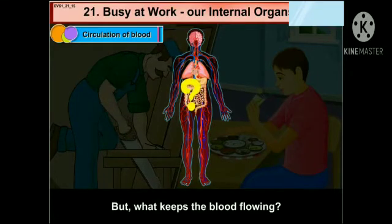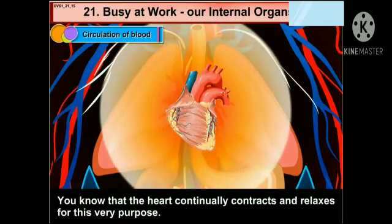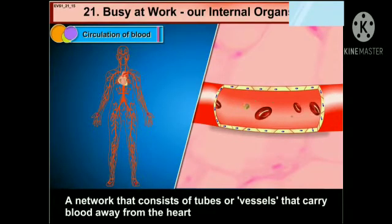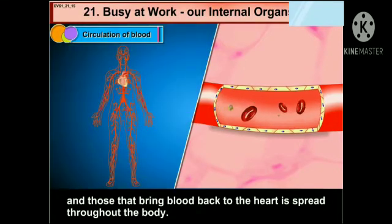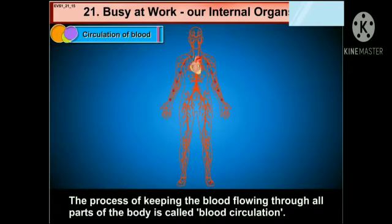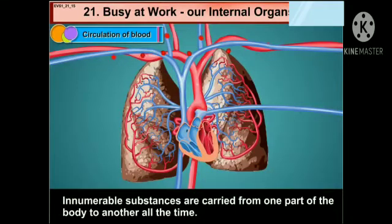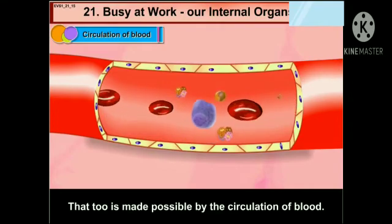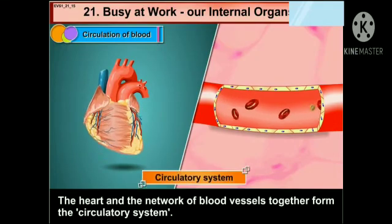But what keeps the blood flowing? You know that the heart continually contracts and relaxes for this very purpose. A network that consists of tubes or vessels that carry blood away from the heart, and those that bring blood back to the heart, is spread throughout the body. The process of keeping the blood flowing through all parts of the body is called blood circulation. The heart and the network of blood vessels together form the circulatory system.